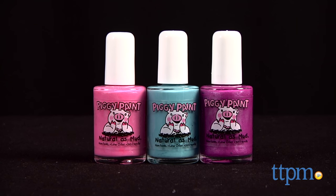Give your little one their first manicure with Piggy Paint. I'm Tammy with TTPM and I have non-toxic nail polish in colors kids are sure to love.